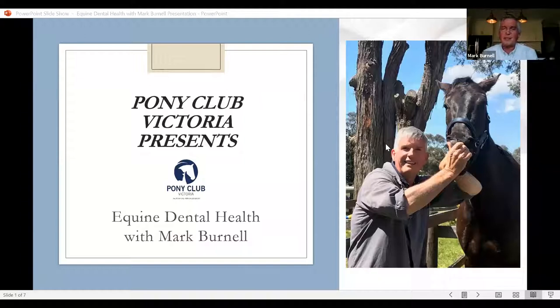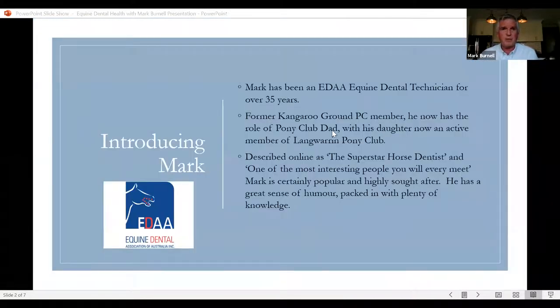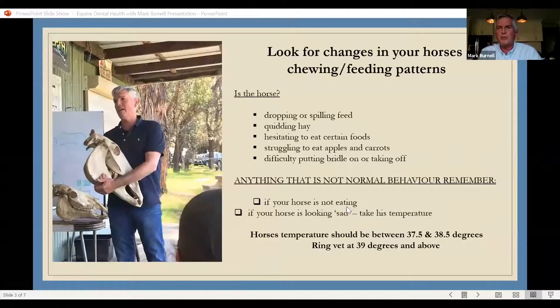Thank you very much. With COVID, this is the new format for getting around and communicating — this is only my second go with this, but we'll do our best. There are two main reasons for doing a horse's teeth. The first is to improve the horse's ability to eat food as efficiently as possible. The second is to make the horse comfortable while it's wearing the bit.